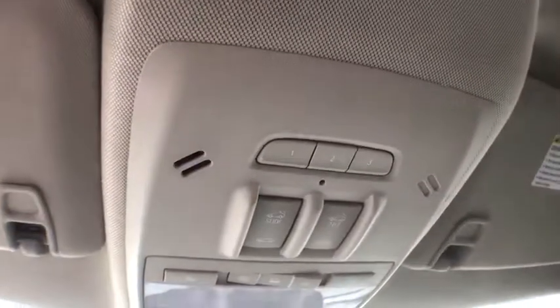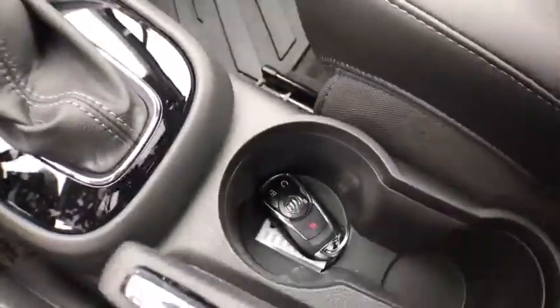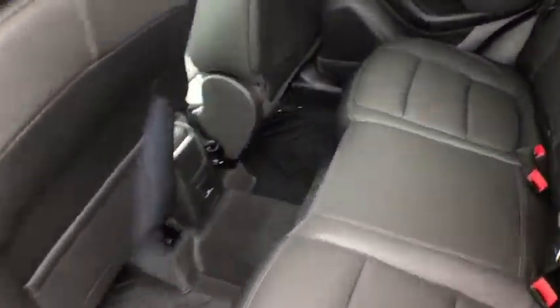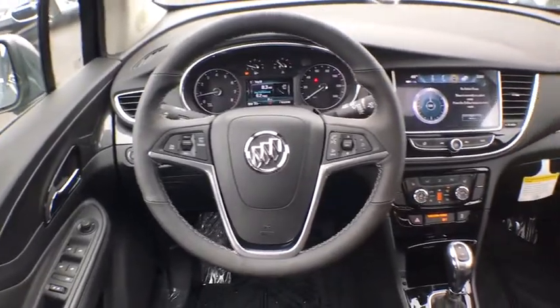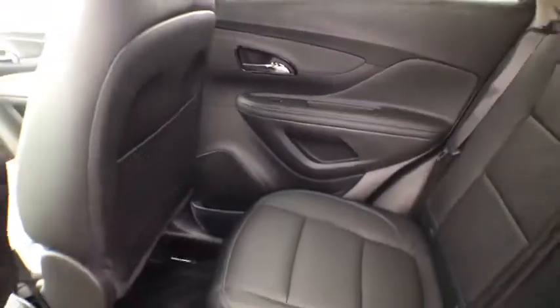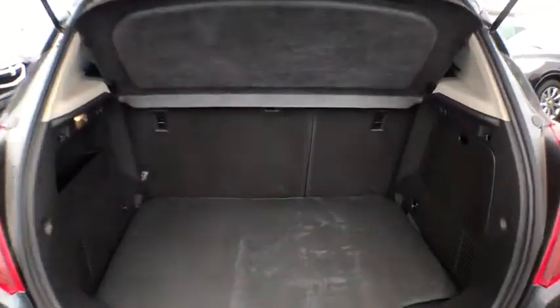This isn't just a vehicle, it's an experience. So stop in for a test drive today. The Encore.